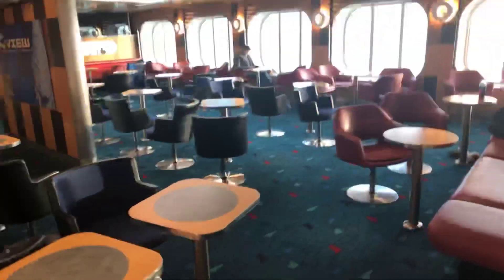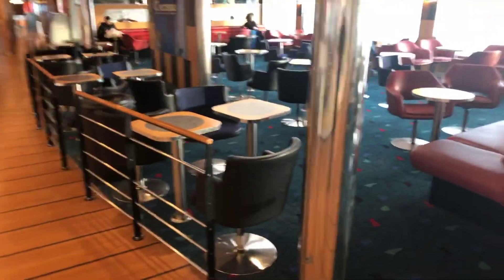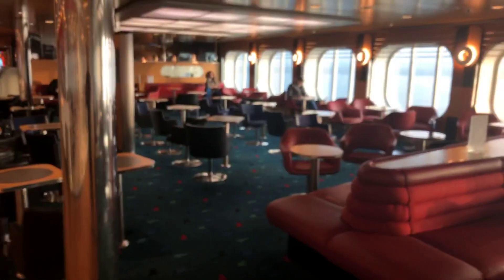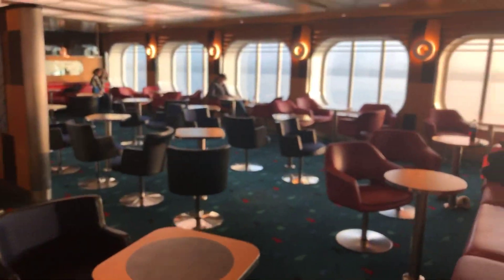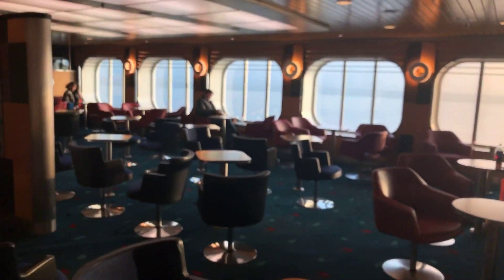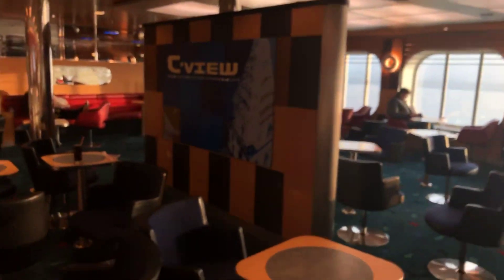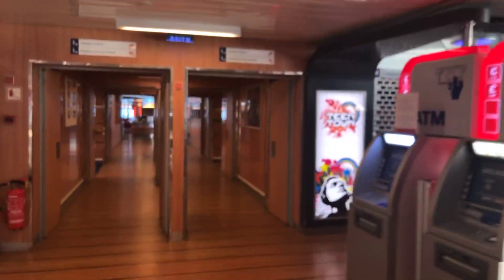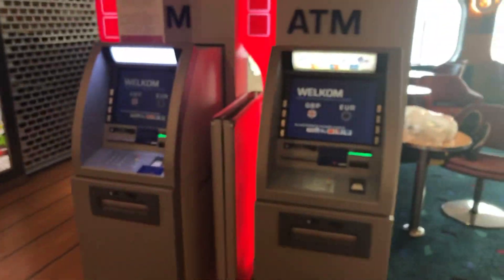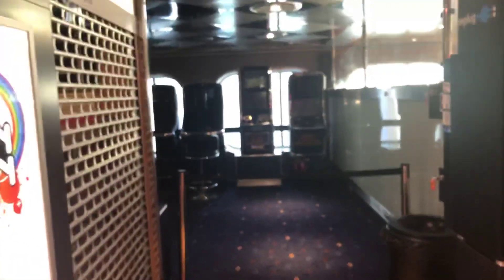Another lounge here on deck nine, which is a good place to sit. There's also another lounge area to sit in while you're passing the hours away during the journey. Just to the left you've got guest services and freight check-in, all in the main area on deck nine. There are cash points if you want cash in euros or GB pounds, and more gaming areas through there.